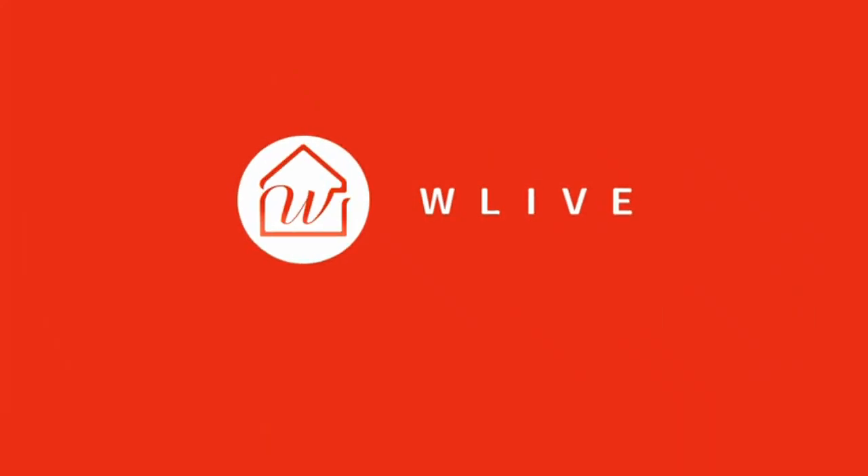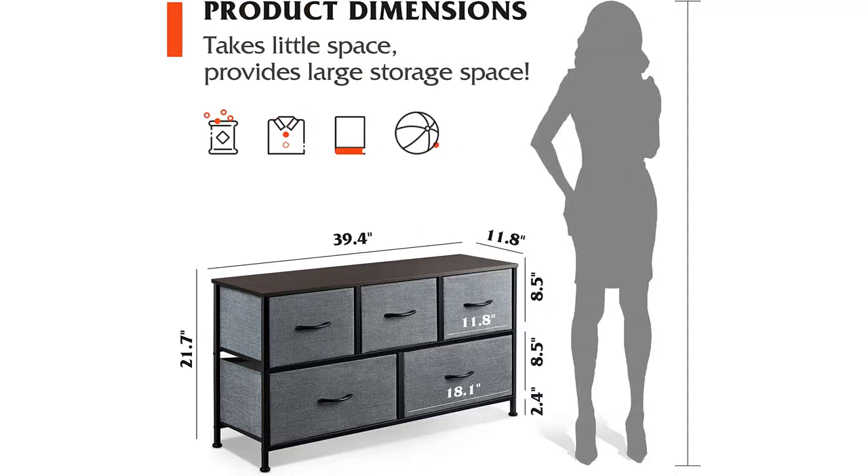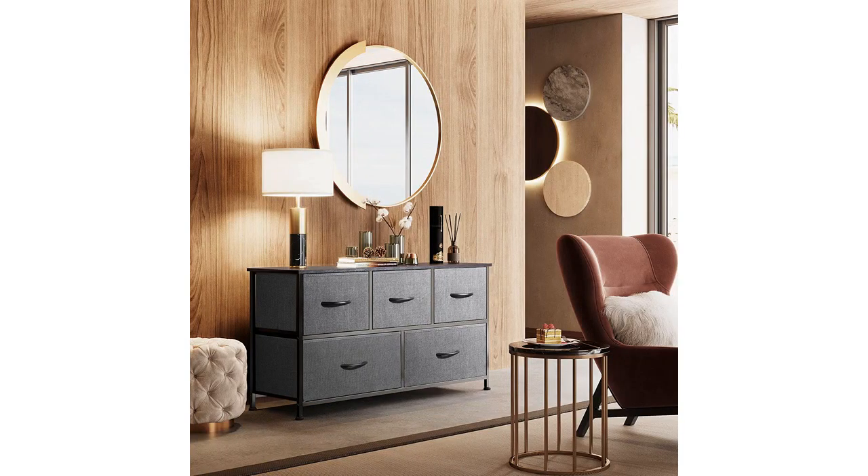The dresser itself is also very sturdy and easy to assemble. It took me less than an hour to put it together with the included instructions. The quality of the material is great and it feels like it will last for a long time.